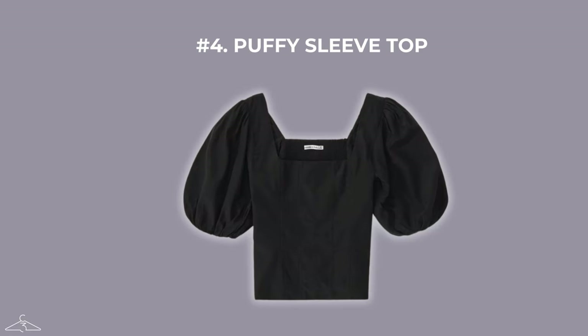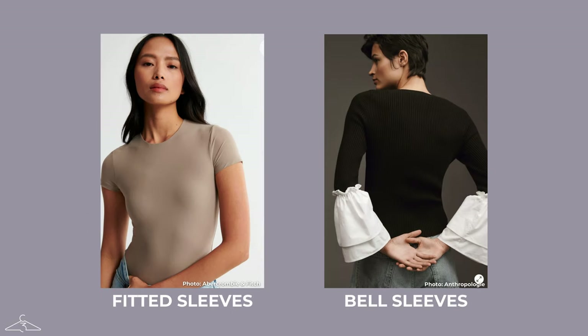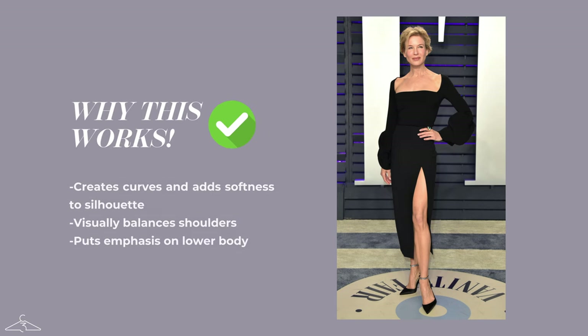Coming in at number four, we have the puffy sleeve top, which is popular among a lot of women, but for an inverted triangle it might not be the perfect match. The more voluminous and puffy the sleeve is, the less flattering the look will be. Looking at Renee Zellweger, who is a petite inverted triangle, this red carpet look is not working for her because the puffy sleeve is not complementing her body shape — it makes her hips look more narrow and it really broadens her shoulders. Instead, go for fitted sleeves or bell sleeves, which are going to attract attention to the bottom half and balance out beautifully with your shoulders. By putting the puff further down the arm, it balances out with the shoulders and doesn't throw off the silhouette.